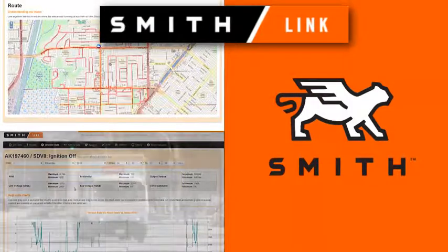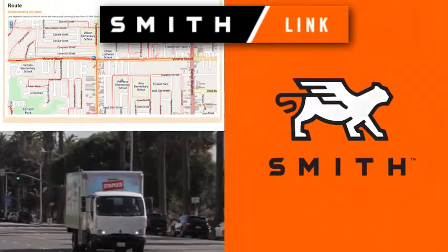SmithLink is one of the many ways Smith continues to lead electrification and accelerate EV adoption worldwide.